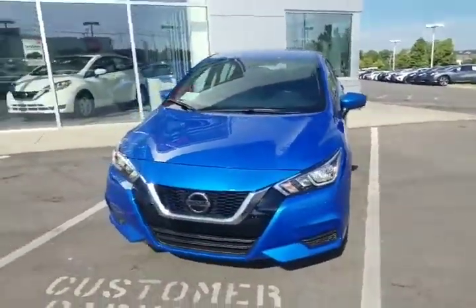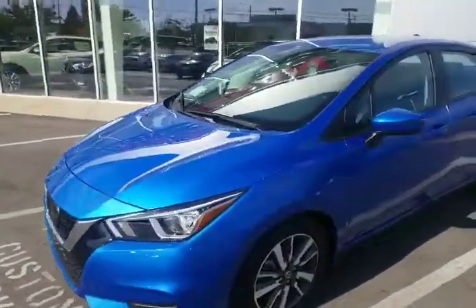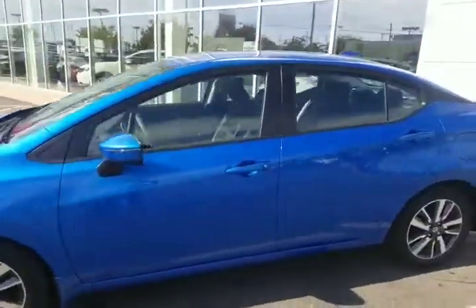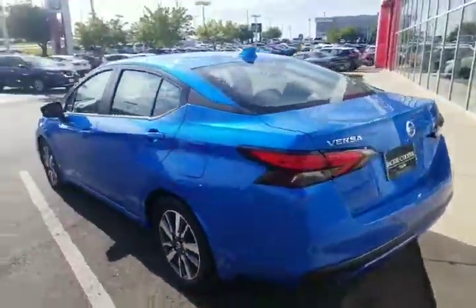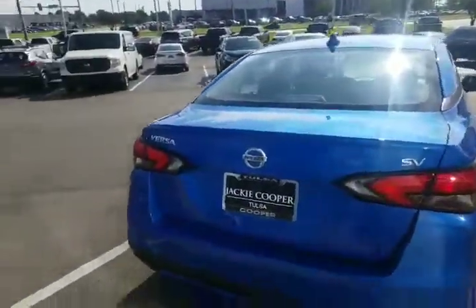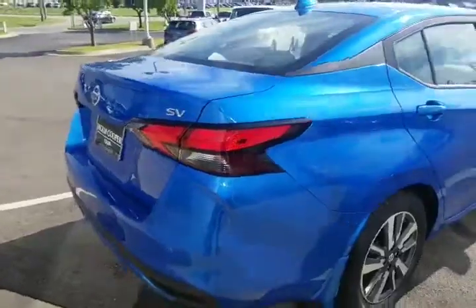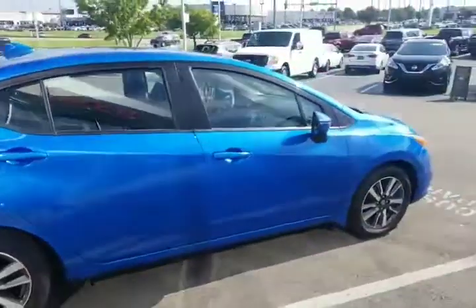This one is the 2020 SV package in electric blue, and I do have some of the 2019s available too, in the hatchback and then in the sedan. This one has the new body styling on it and the new alloy wheels.